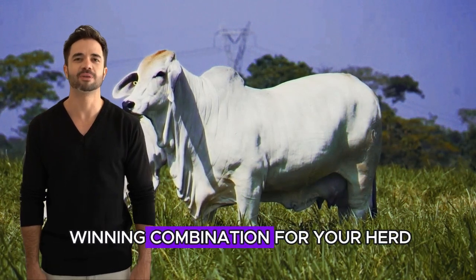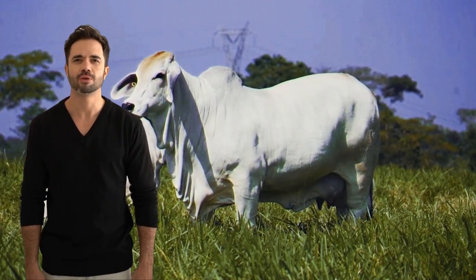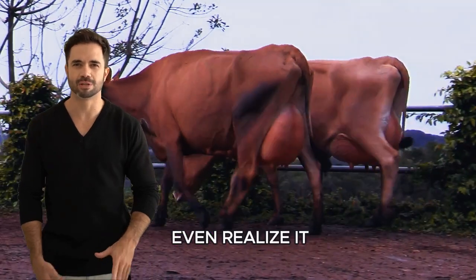Brahman and Jersey — a winning combination for your herd. Your cattle operation may be at risk, and you might not even realize it.